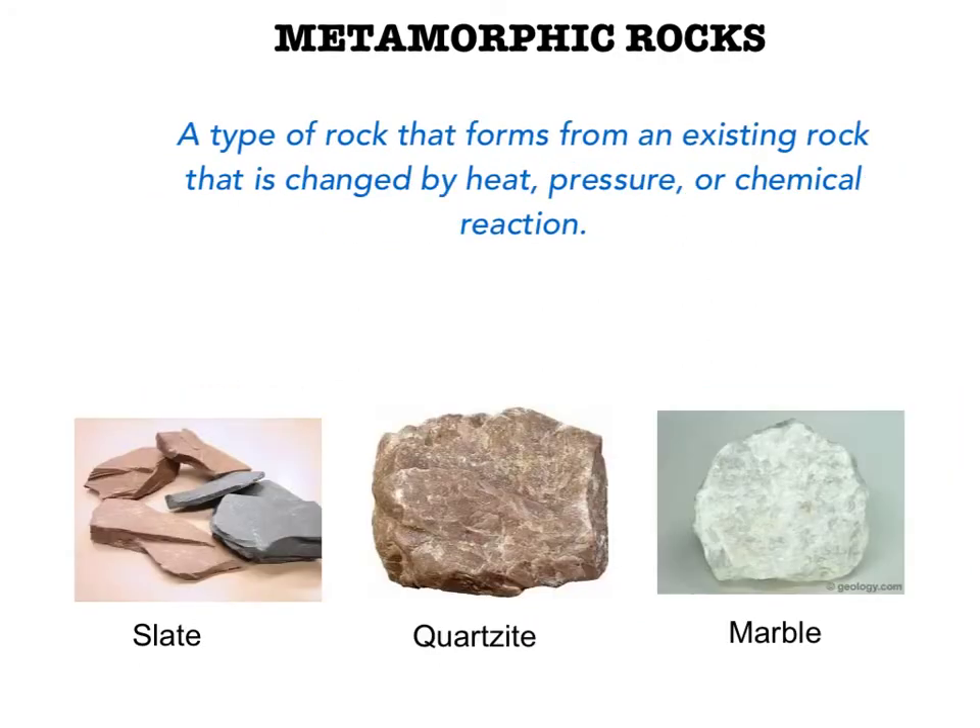Metamorphic rocks are rocks that have morphed or changed into another kind of rock. These rocks were once igneous or sedimentary rocks. How do sedimentary and igneous rocks change? The rocks are under tons and tons of pressure, which fosters heat buildup, and this causes them to change. If you look at the metamorphic rock samples closely, you will discover how flattened some of the grains in the rocks are.